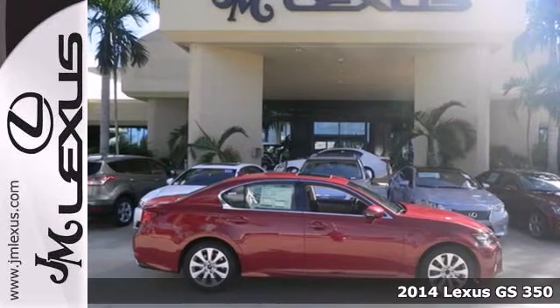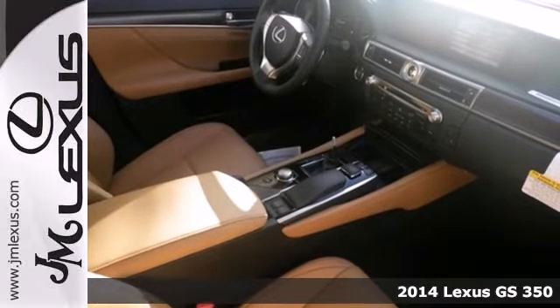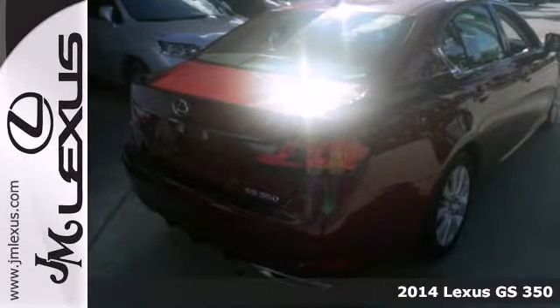It's a 2014 Lexus GS. Power and grace in motion. The sleek lines and impressive technology of this sedan are sure to turn heads.